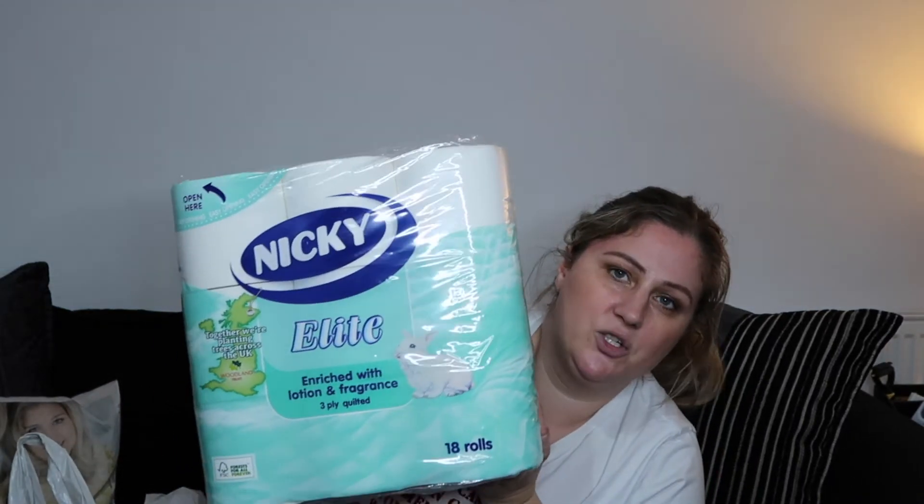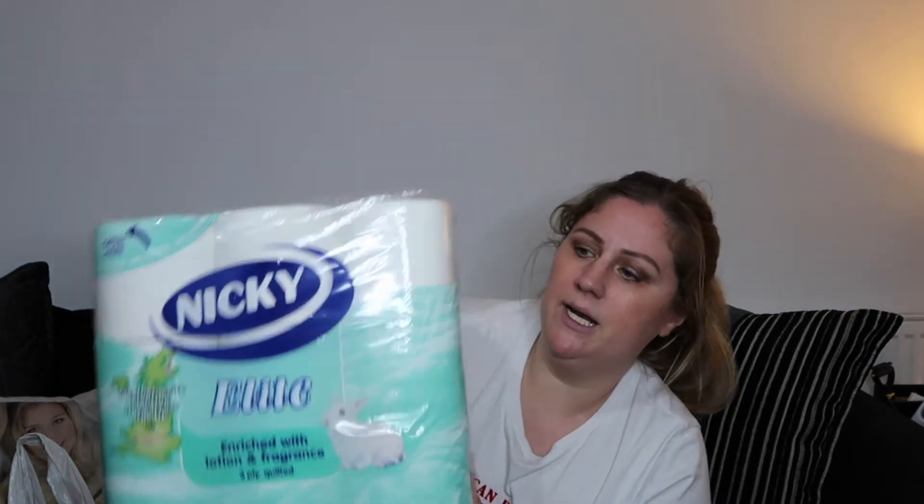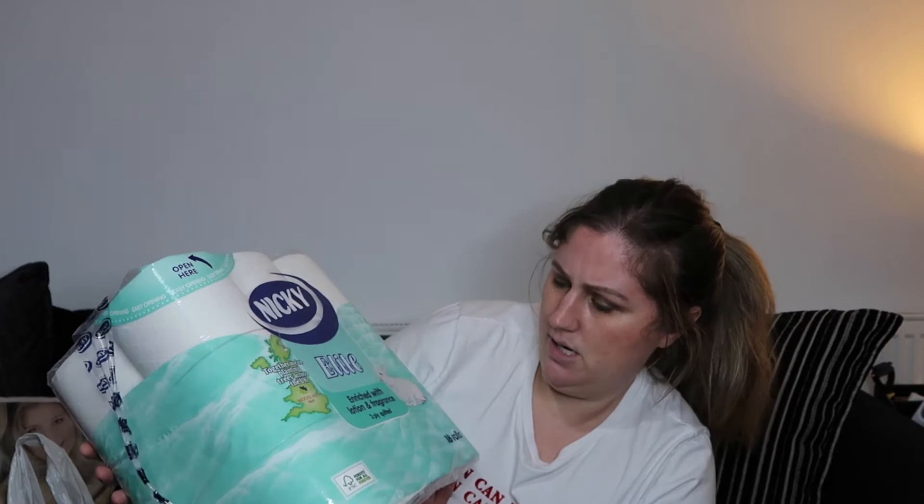Moving on to Home Bargains — I'm going to start with the big things. I got a big Nikki toilet roll. I always get this one — it's really good quality and fairly cheap at £3.99, and you get 18 rolls, so bargain!